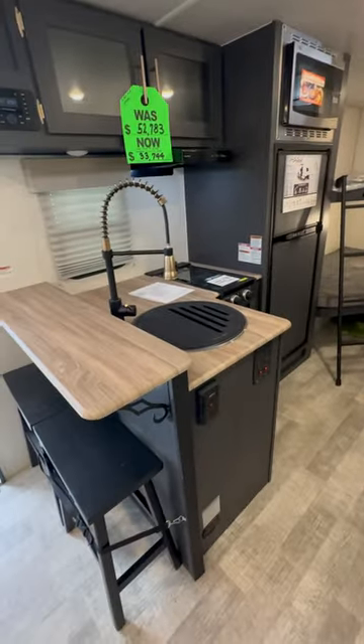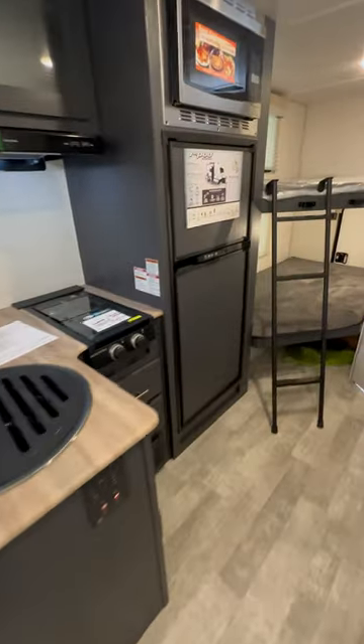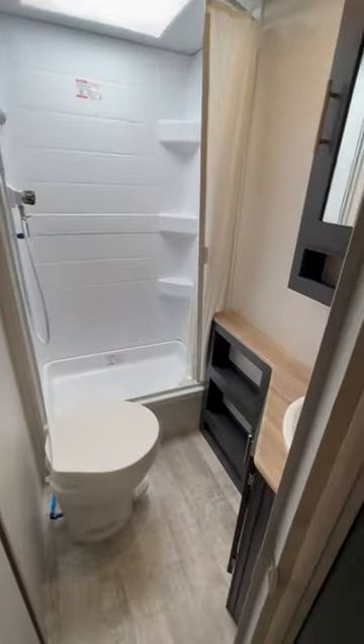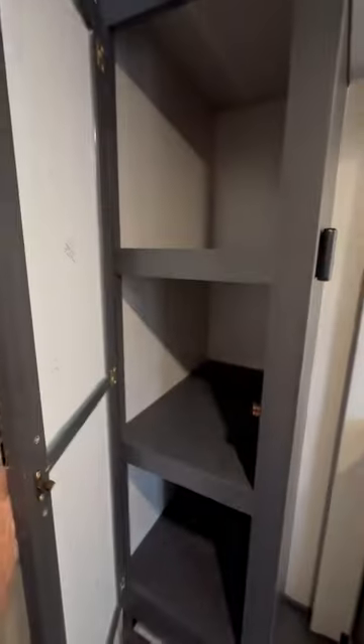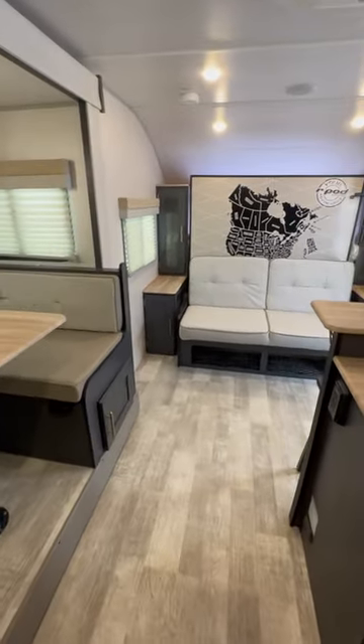Now for a small little trailer, this is a lot of prep space. And then you've got a propane electric refrigerator, full-size bunk beds, and you've got a pretty decent bathroom. You even have pantry space. So good amount of storage for a small little travel trailer, lightweight, off-road capable.